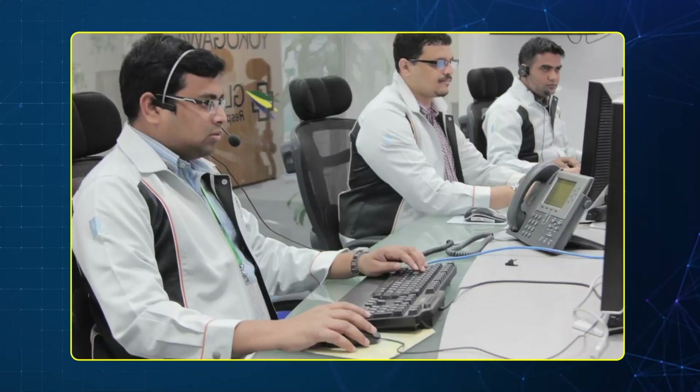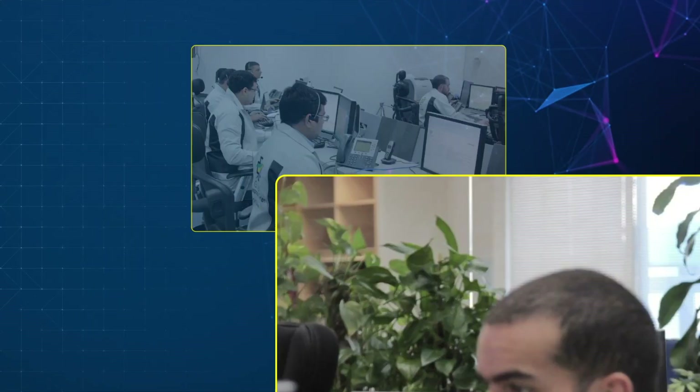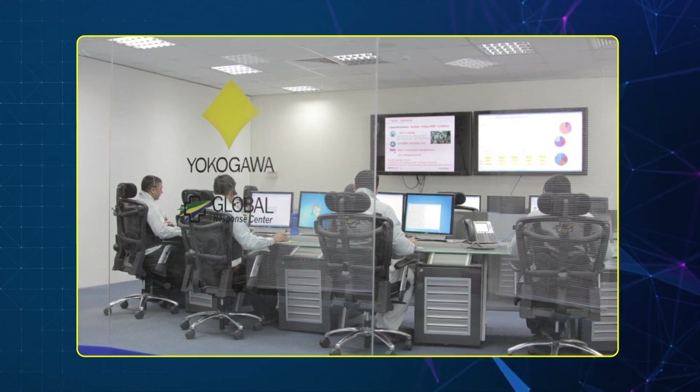Telephone and email support are the most common way our customers contact us. Our Bahrain-based response centre provides round-the-clock support to our service engineers and customers to ensure customers experience no downtime.